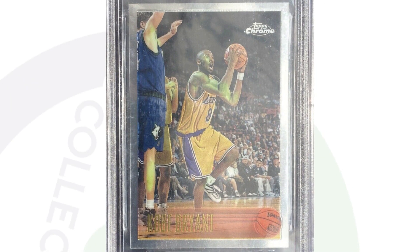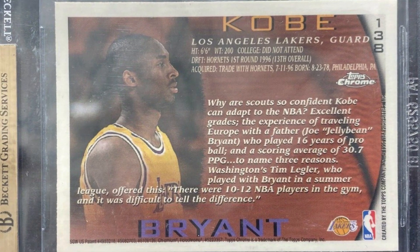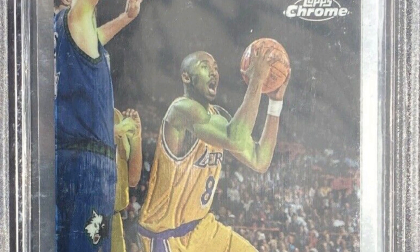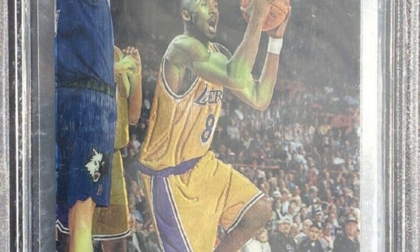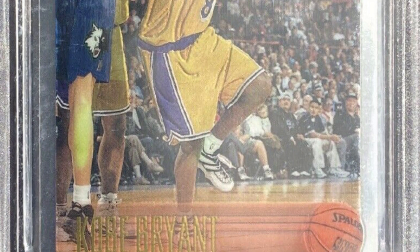Here is a Kobe Bryant card — rest in peace — at a Pristine 10 by Beckett. It is the 1996-97 Topps Chrome card, and it ended up selling for over $15,000 at auction. So if you've been holding on to sports cards for a long time and you haven't opened any boxes, now is definitely the time to research which cards you should get graded and cash out.